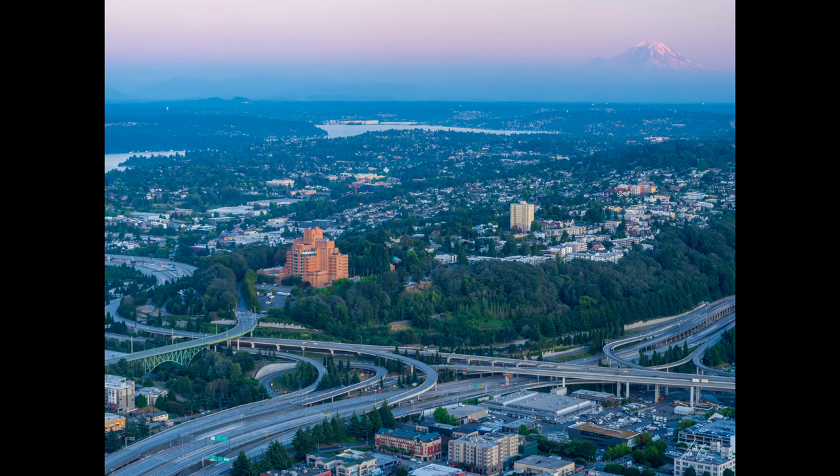I think the clouds obscuring it give this ethereal, magical feel that I kind of like. And I like the foreground elements where it's all Seattle, or parts of Seattle, and it gives you a sense of scale — oh, these are all these highways, these are all these houses, look how small they are compared to the mountain. Yeah, I really like Sky View and I like this picture a lot — I'll probably be going back a couple of times.